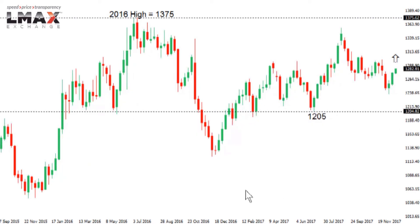Gold continues as discussed over the past several months: since basing out in 2016, it's been very well supported despite some intense setbacks along the way, and is now looking to put in that next higher low. A fresh upside extension back through the 2017 high and the 2016 high would take us all the way up around 1375. Only back below 1200 would compromise this constructive outlook for gold.